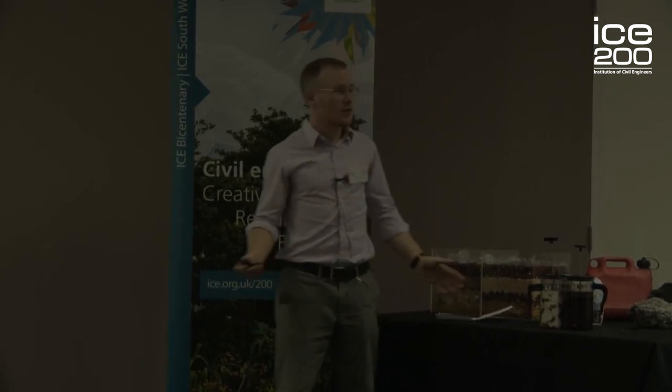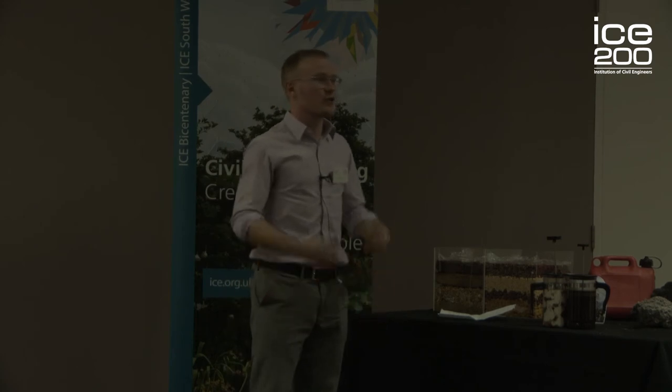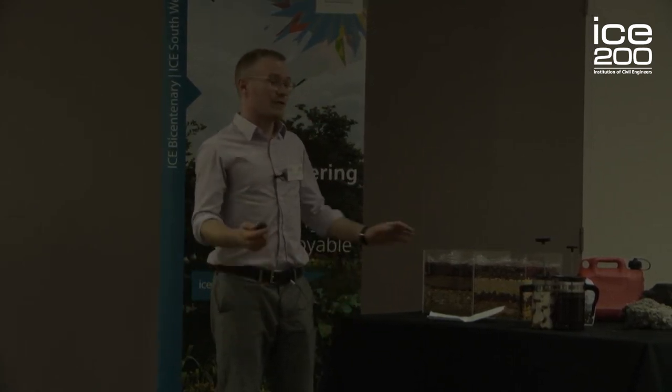The tower was stabilised and tourists have been returning ever since. But the Italians still weren't happy — they were now complaining that the tower had lost its allure, that it could fall over at any moment. But I guess you never can win.